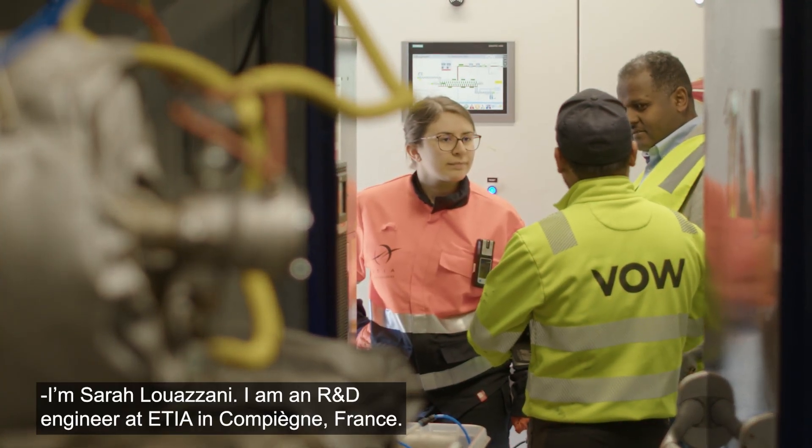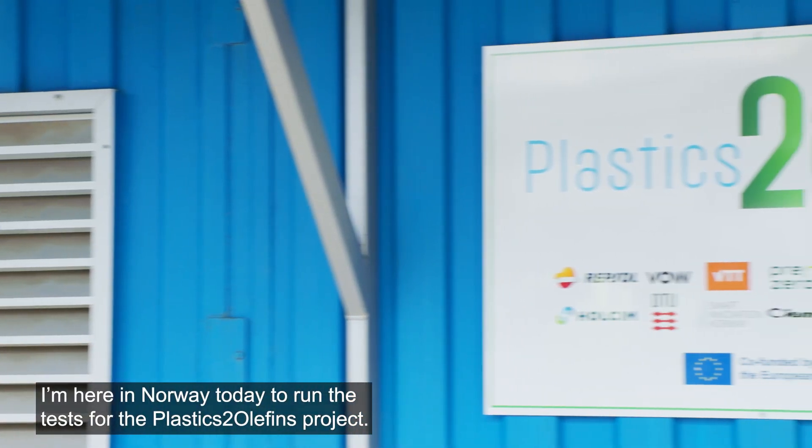I'm Sarah Loisani, I'm the RNG engineer at Etia in Compiègne, France, and I'm here today in Norway to run the tests for the plastic to elephants project.